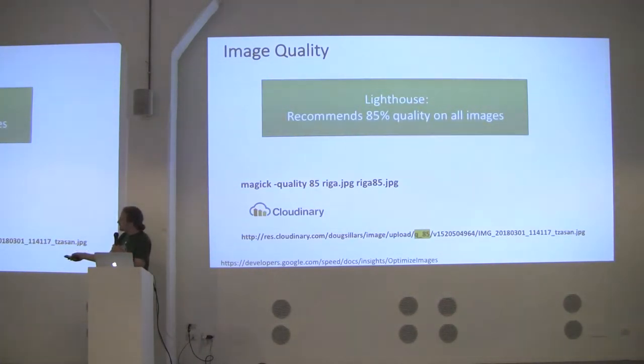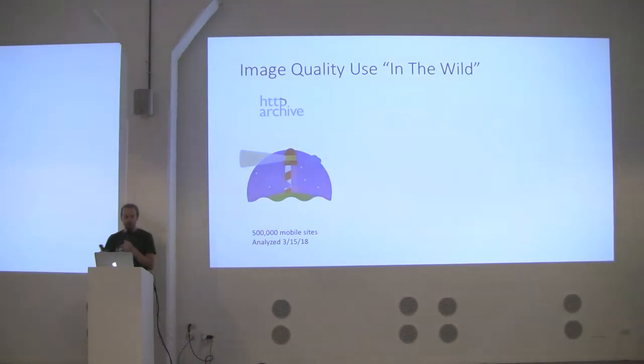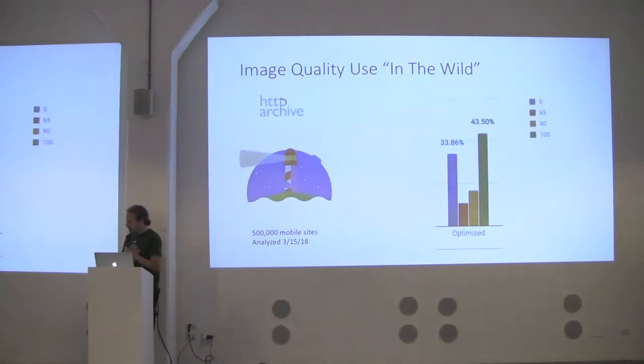If you use something like ImageMagick, you can just set quality 85 and it saves a new image. A tool like Cloudinary — a cloud-based service — lets you upload the full-size image and then put Q85 in the URL, and it generates a quality-85 image on the fly. So it's going to be a smaller image. Looking at half a million websites in the HTTP Archive, a full third of the internet is doing no optimization for image quality.